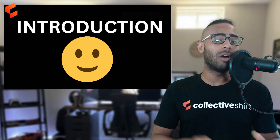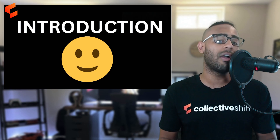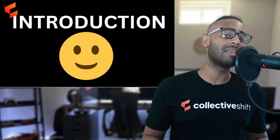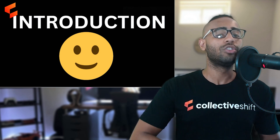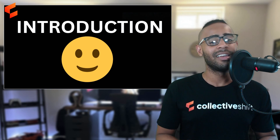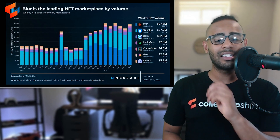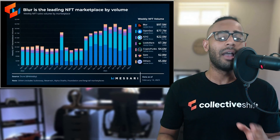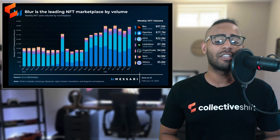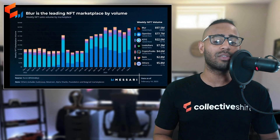The NFT marketplace is a place where you can buy and sell non-fungible tokens. There are many other marketplaces like OpenSea that have had a monopoly for a long time, which is why people are excited about Blur — it's a new up-and-comer on Ethereum, meaning you'll also need some ETH and MetaMask to use it. Looking at data from Messari and Dune Analytics, Blur leads with 97 million dollars in NFT volume, with OpenSea at 77 million and X2Y2 in third at 22 million.